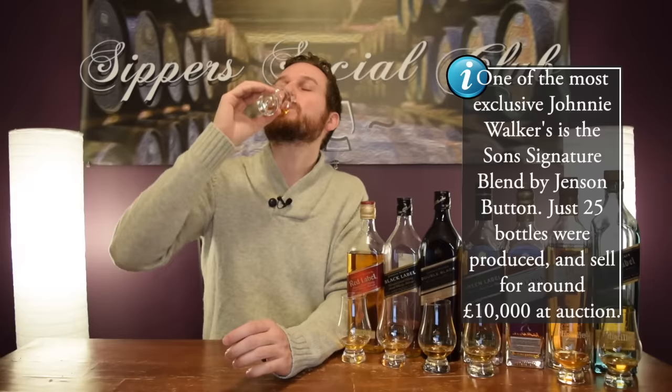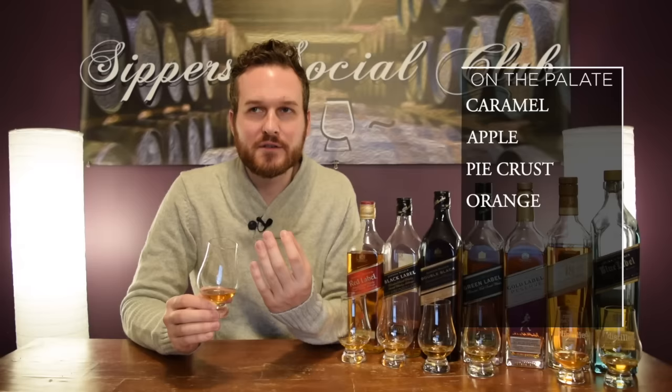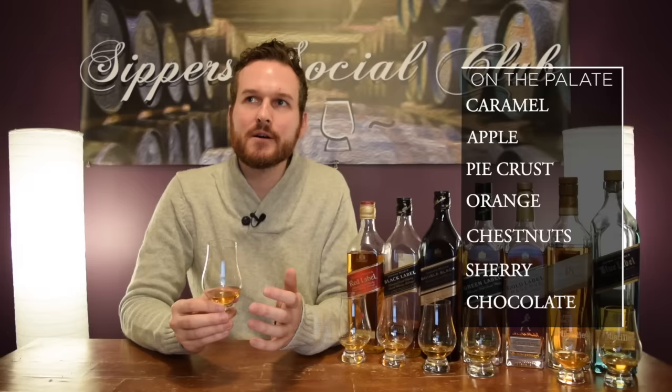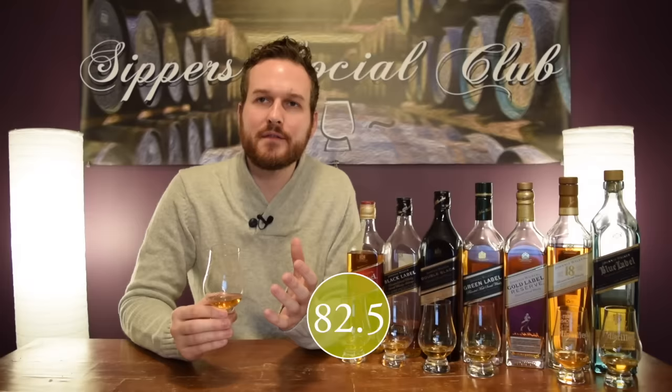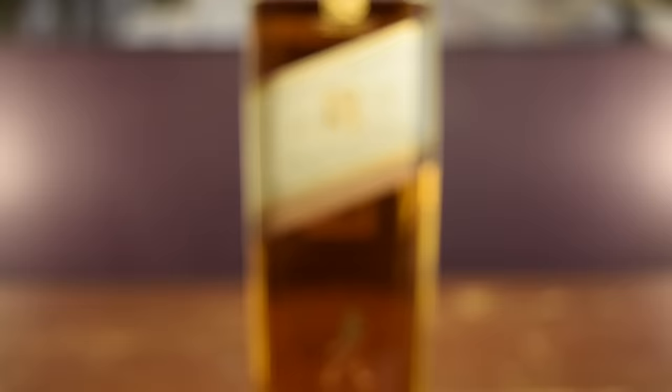On the palate, a caramel apple note — pretty decent. You get pie crust, a little bit of orange. Finish is kind of short to medium and a bit drying, giving a little nuttiness like chestnuts, a little sherry, a little chocolate. The finish is where it loses a bit for me — love the nose, but the finish kind of just flattens out. Overall giving it 82.5 out of 100. Compared to the prices of the others in the lineup, I'm taking off half a point for value — 82 out of 100.